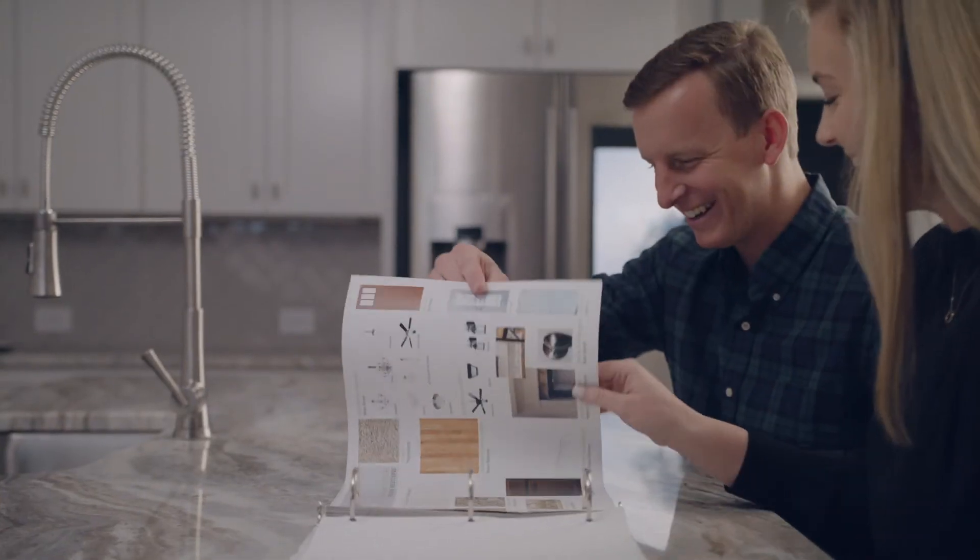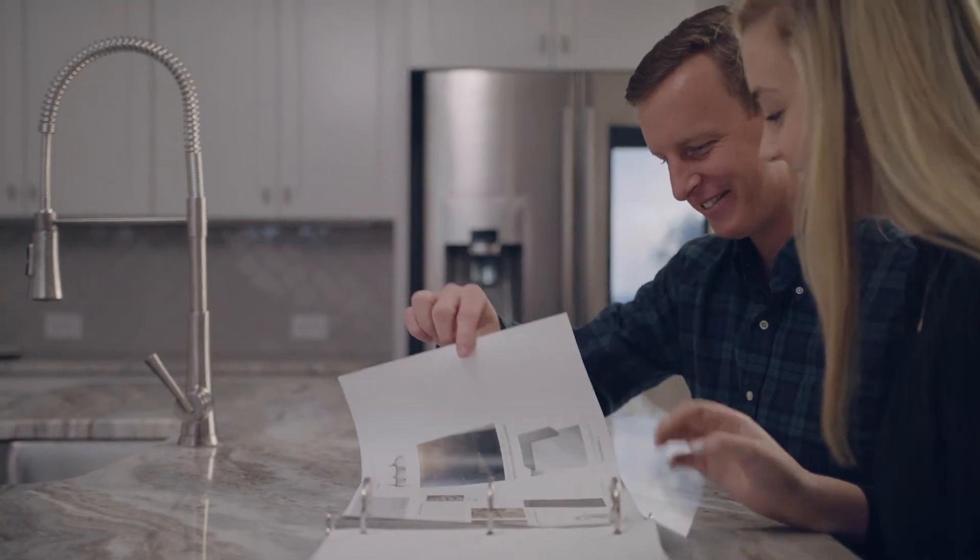The exterior color book in the model home selection room shows the brick color combinations with trim color options. The brick and siding are predetermined, and the color palette provided gives you choices for a trim color.